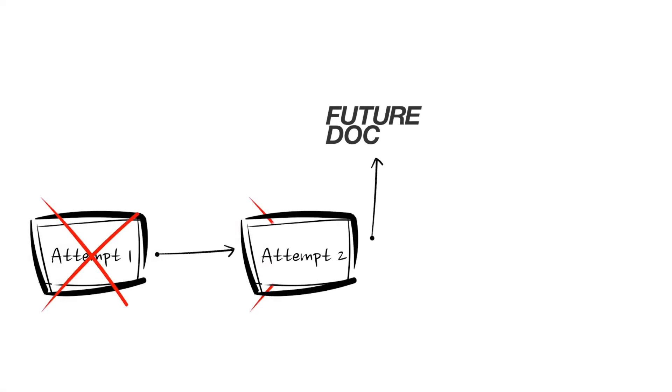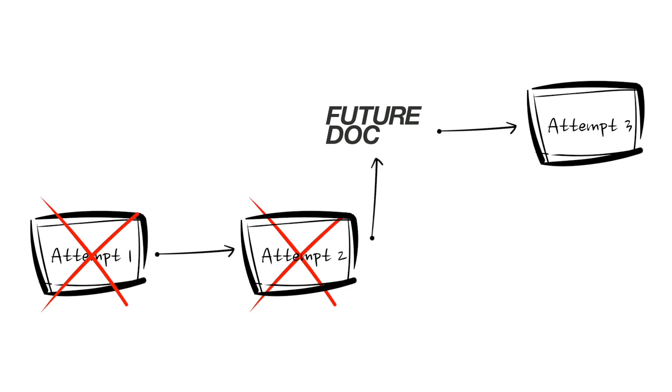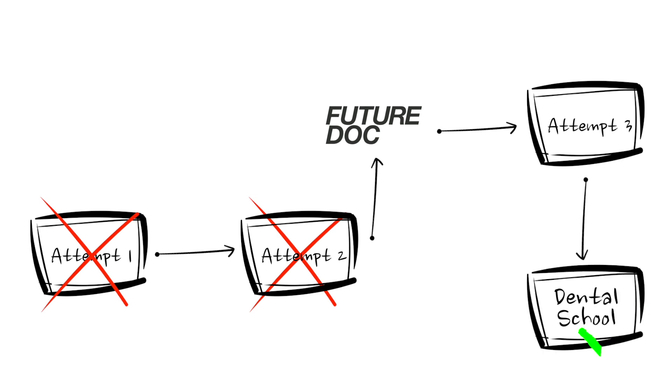The UCAT is simultaneously overvalued and underestimated. Every year we get people who come to the FutureDoc program because they didn't get in the year before — they got a good UCAT score and can't understand why they didn't get a place. Getting a good UCAT score is really important, but universities think of the dental application as a whole. They don't want to see somebody who's just got a good UCAT score; they want to see all of these elements done to a high level.